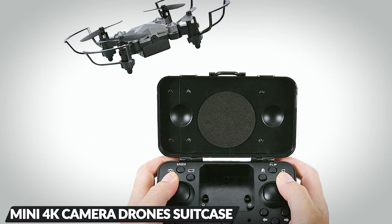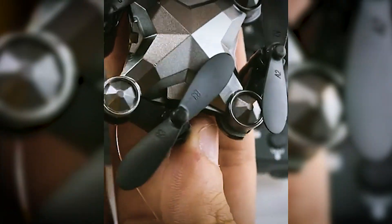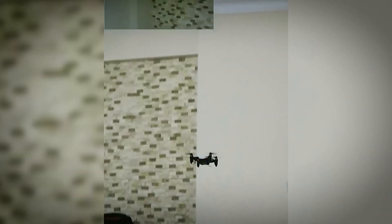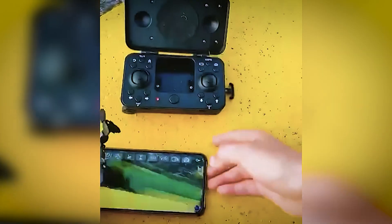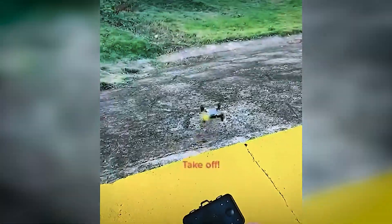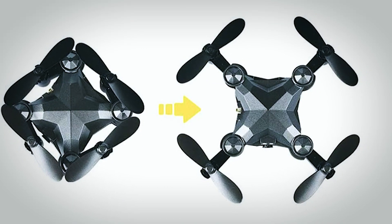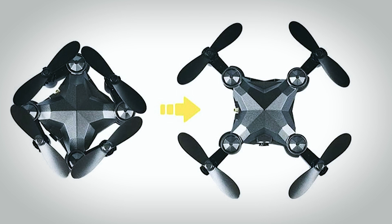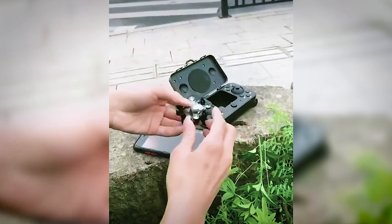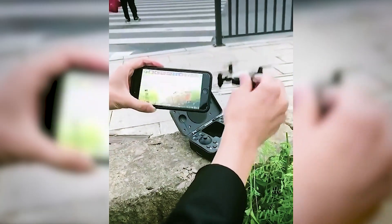Experience the future of flight with the SkyWings Foldable Mini Bracelet Smart Drone. This ultra-slim and lightweight drone redefines portability, featuring advanced folding technology for easy storage and transport. Capture stunning aerial photos and videos in real-time through your smartphone, compatible with iOS and Android. The Headless Mode feature allows seamless control, ensuring the drone's rear aligns with the remote's position, making it easy to navigate. This super-compact and collapsible drone packs all the excitement of larger models into the world's smallest foldable design.